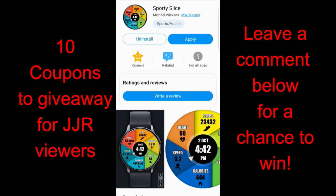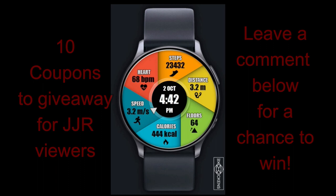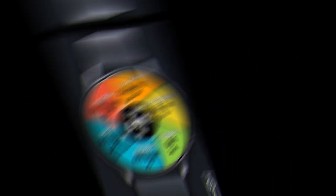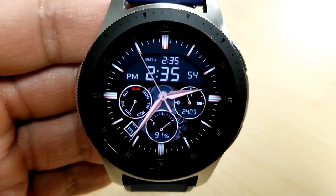We're giving away coupons for one of these faces — your choice — so you could add an elegant looking watch face to your collection or spice it up with the all digital and modern design. I'm really excited to show you these two new and different designs, so with that being said, let's jump right into the review.